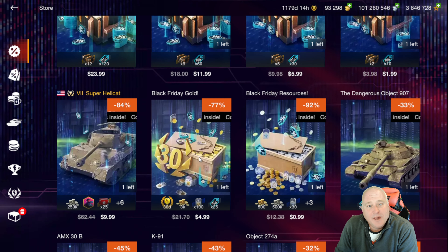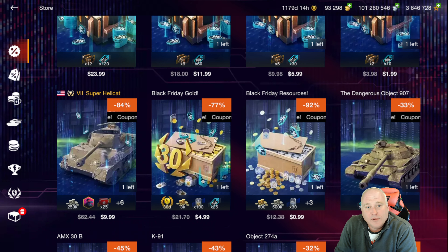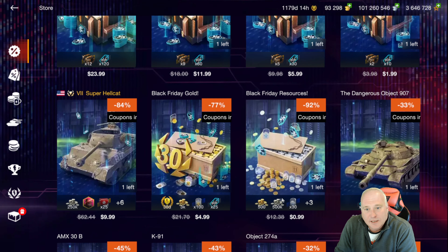The best low-dollar deal right now in the store is this one. With 100 gold boosters — averaging tier 10 with 50% win rate — you'll average 15 gold per battle, so that's 1,500 gold. Add that to the 3,040, which includes 500 gold. When you're all said and done at $5, that works out to be 900 gold per dollar. This is probably the best deal in the store right now for a low dollar amount. You can see the Black Friday resource bundle for only a dollar gives only 500, so nowhere near as good a deal there.